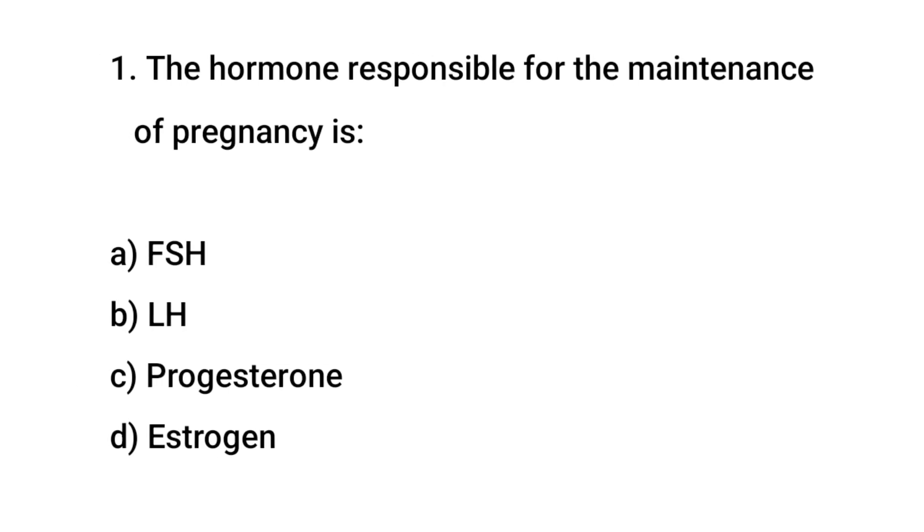Question No. 1: The hormone responsible for the maintenance of pregnancy is? The right answer is C: Progesterone.